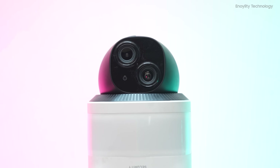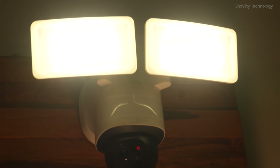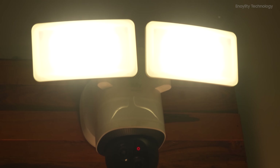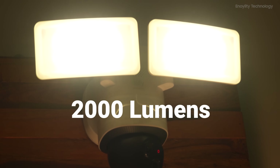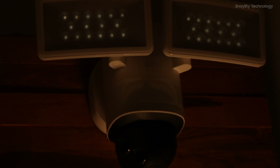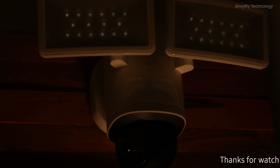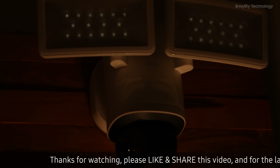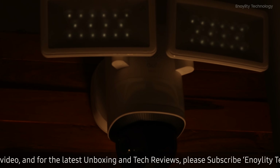2,000 lumen peak brightness — light and security combined. The Eufy E340 is not just a camera; it's also a powerful floodlight. With a peak brightness of 2,000 lumens, you can customize the lighting to suit your needs. Set it for motion-activated illumination to deter potential intruders, or use it for ambient lighting to enhance your home's aesthetic. It's like having a security guard and a lighting system in one.